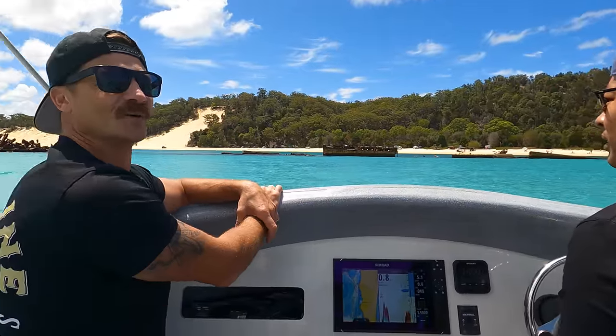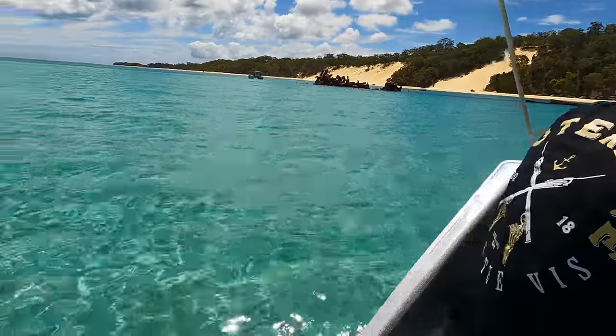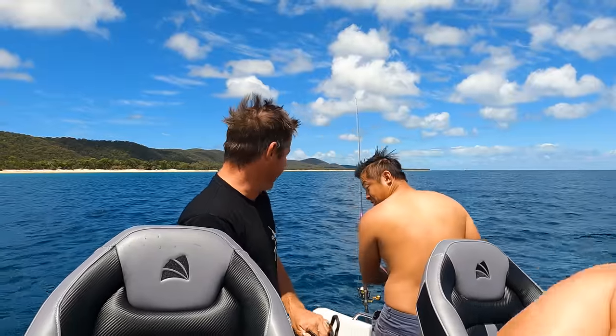Some big fish down there too. The water's next level. Look at the water — that's 12 metres deep there.